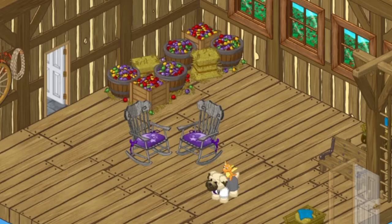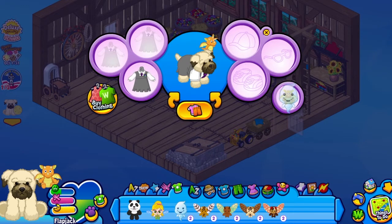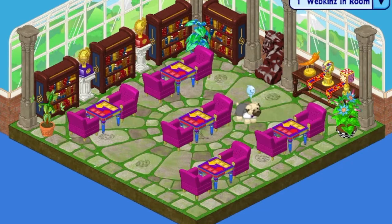Welcome home, buddy! Pet Buddies are back in your pet's room. You can add your Buddies in the Dress Your Pet window, and now they'll follow your pets everywhere.